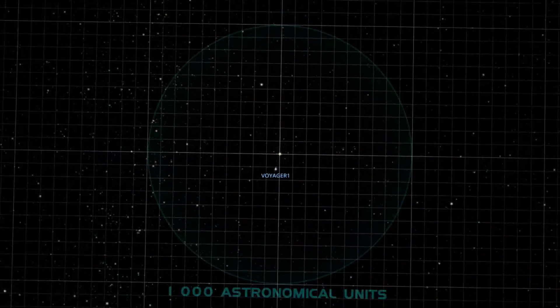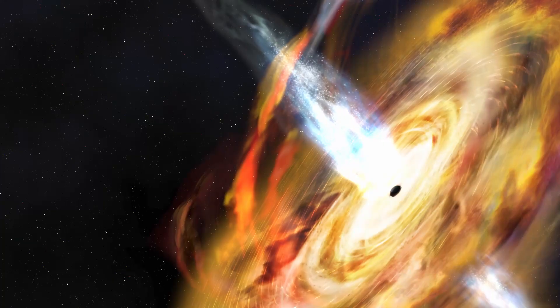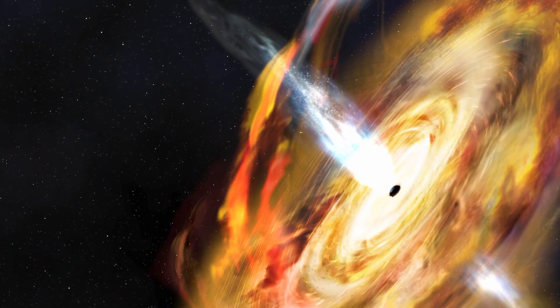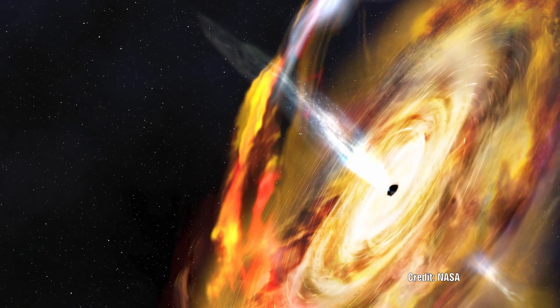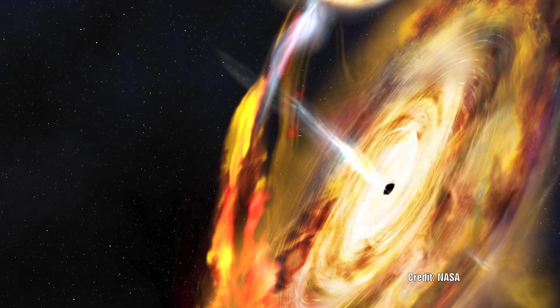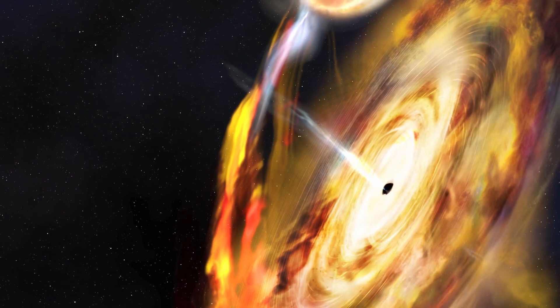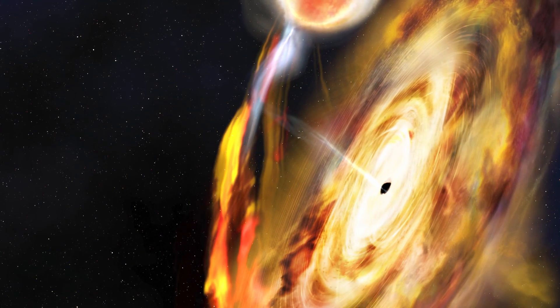We already know that at the centre of Sagittarius A there is a small accretion disk — small in comparison to this outer cloud, though still significantly large. The one around the centre is much much hotter than this outer gas cloud. Where the cool gas cloud is around 10,000 degrees Celsius, the inner one is about 10 million degrees Celsius. At the moment scientists do not understand how these two gas clouds interact and how one potentially might feed the other.